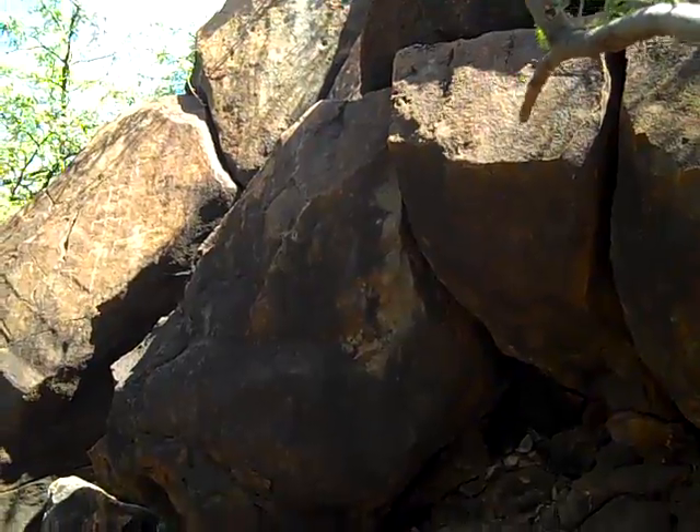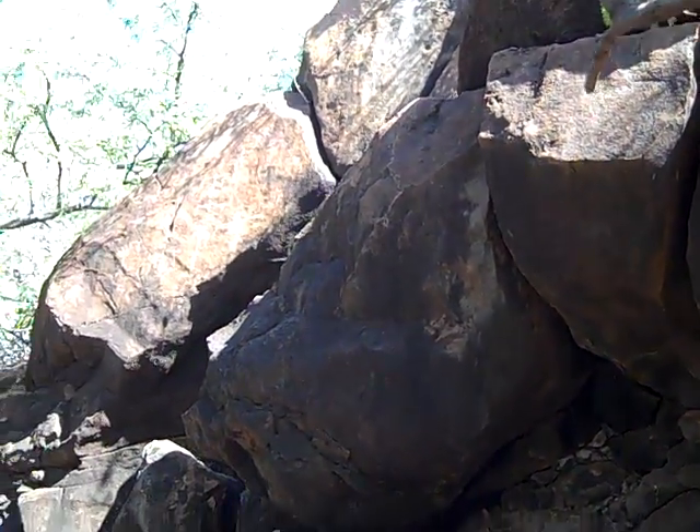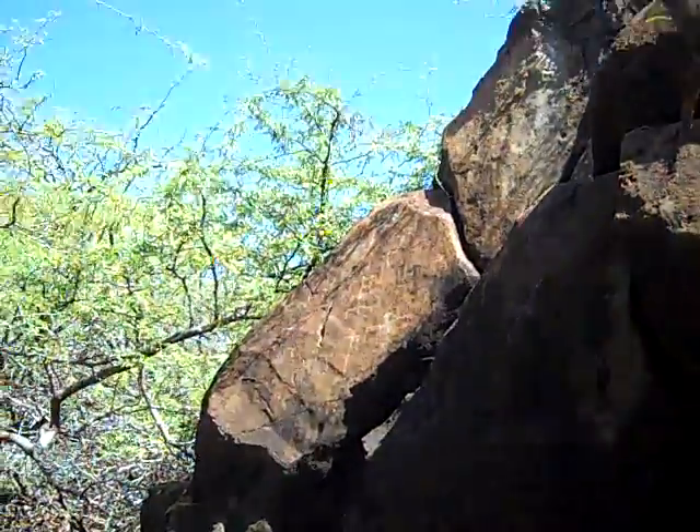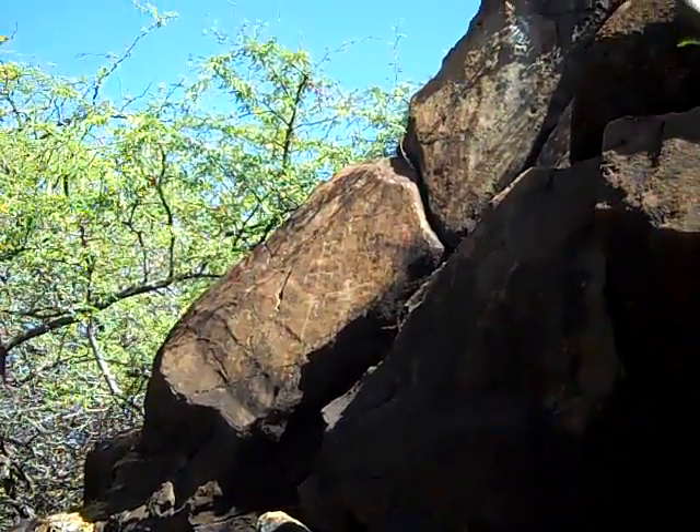Now I can see where they'd set up a shelter back here because the wind is down and everything's more peaceful back here. Very cool.